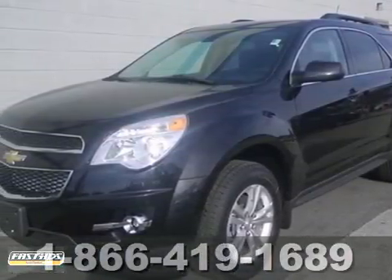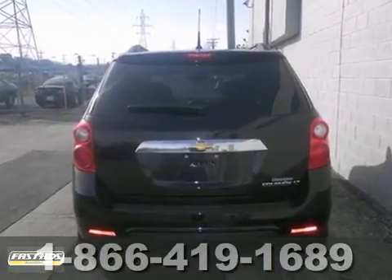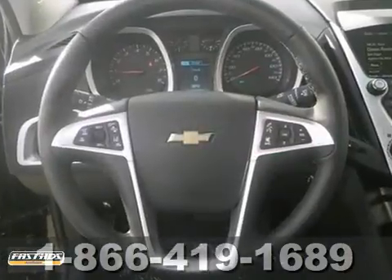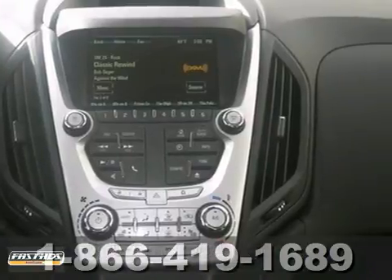We think you're going to like this 2013 Chevrolet Equinox LT. Who could say no to a simply sweet vehicle like this generous 2LT model? This gas-saving Equinox will get you where you need to go, and it's also priced below retail.